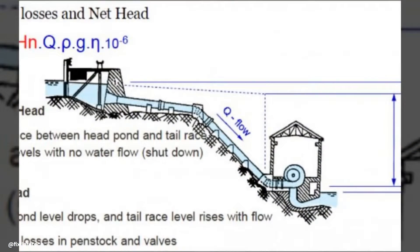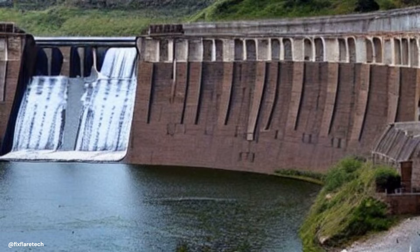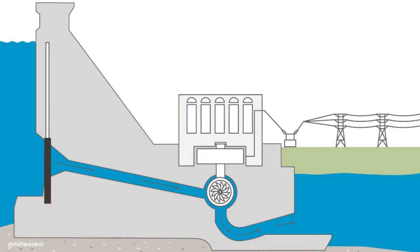But what does that mean, you ask? Well, head in this context refers to the height difference between the water's surface and the turbine. The higher the head, the more potential energy available for conversion into electricity. So when we say low-to-medium head, we're talking about turbines that operate under relatively low water pressure.